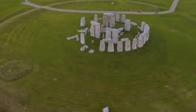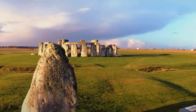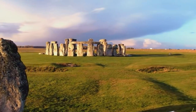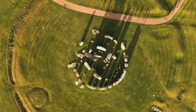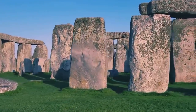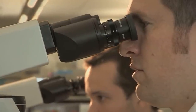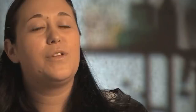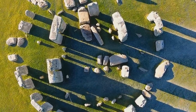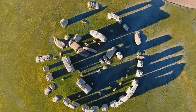Stonehenge, the 4,500-year-old stone circle in Wiltshire, England, is one of the best-known and most-studied archaeological sites in the world. After so many studies, you'd have thought that we've found out everything there is to be discovered about the site. But that isn't the case. In November 2021, the results of a new study into four Neolithic-era chalk plaques that were found in the vicinity of Stonehenge between 1968 and 2017 were published.